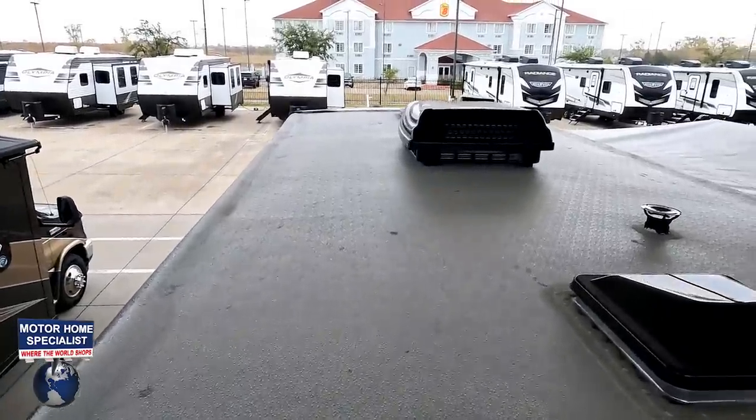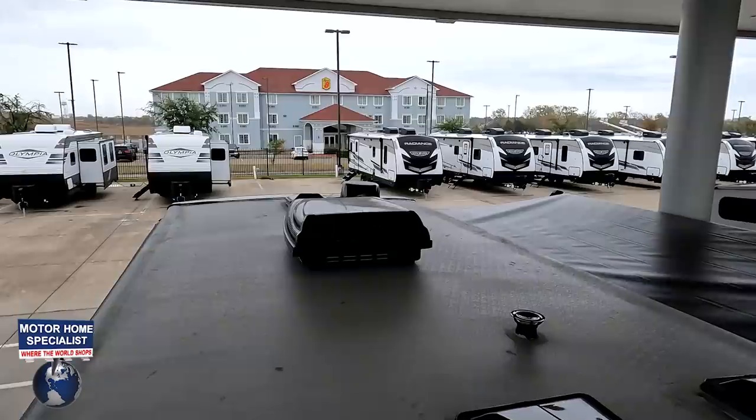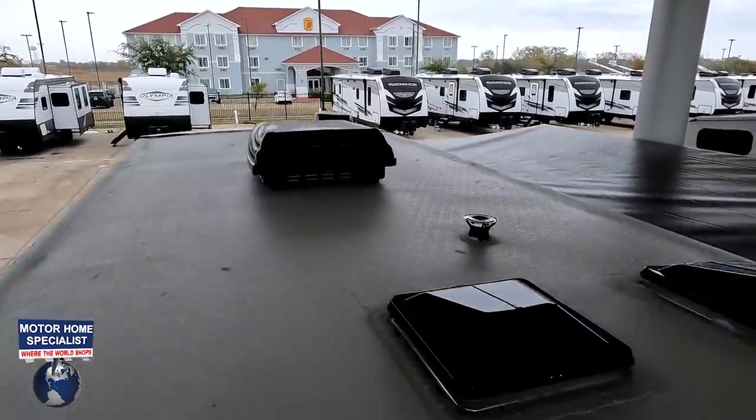Up here on the roof, you can see it's a nice one-piece fiberglass roof. There is one AC unit — a small 30-amp unit — and right there is your Winegard digital antenna.